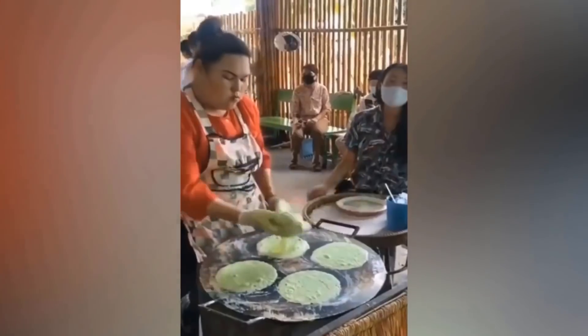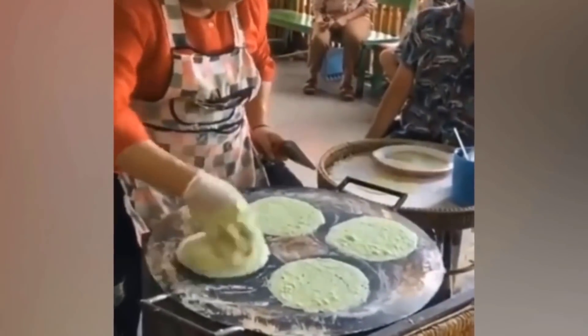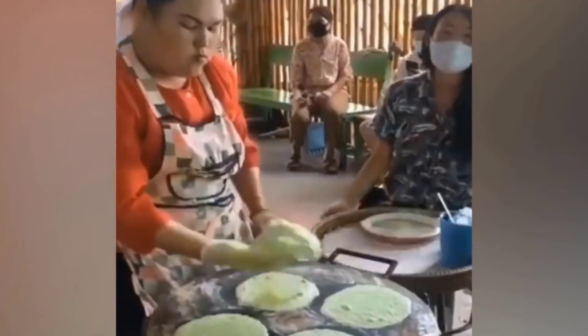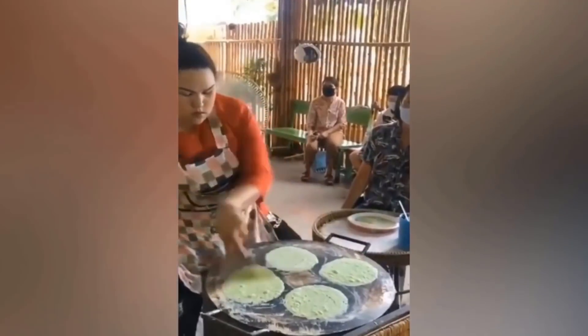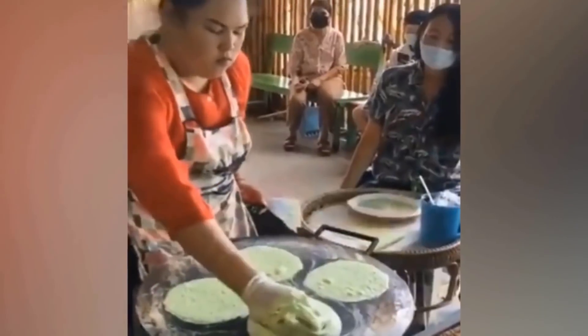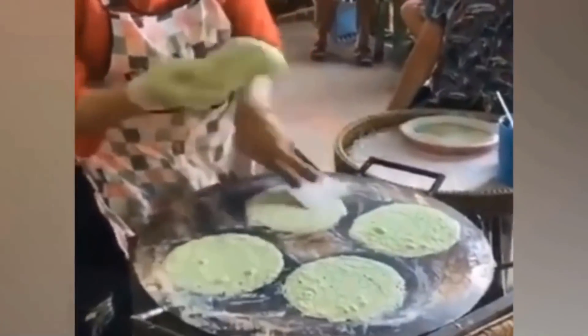Some people have skills beyond our wildest imagination, and this woman is one of them. She's a dough wizard. She's making a Thai dessert with that super thin pancake type dough, but it's definitely not as easy as she's making it look. She has special secrets, or she casts a spell on that dough to get it to do exactly what she wants, when most of us wouldn't be able to handle it at all. Alright, maybe it's not magic. Maybe it's just practice, but no amount of practice would help me do what she does.